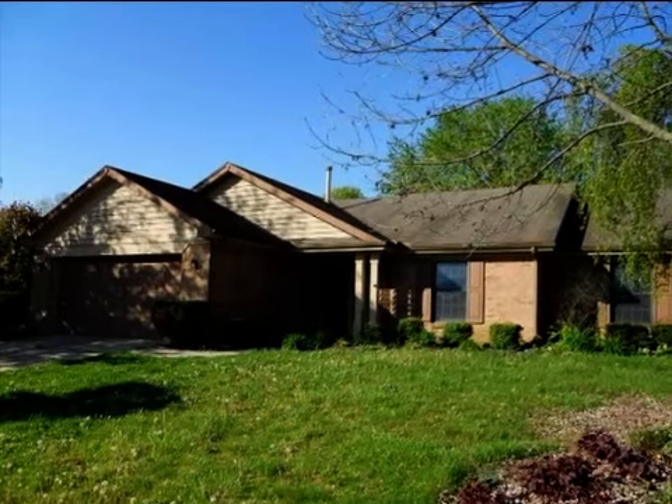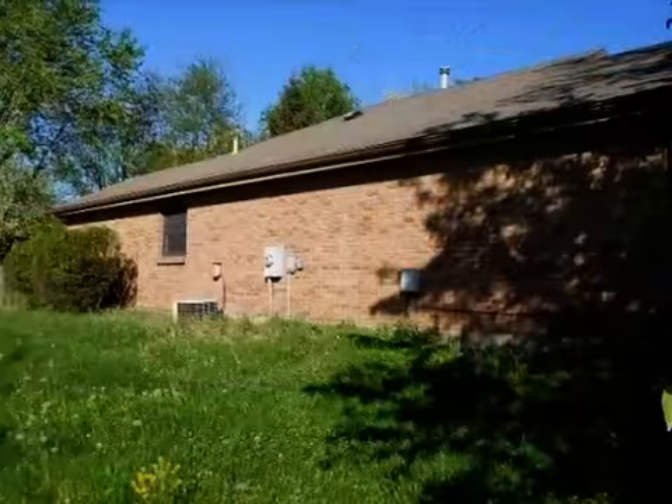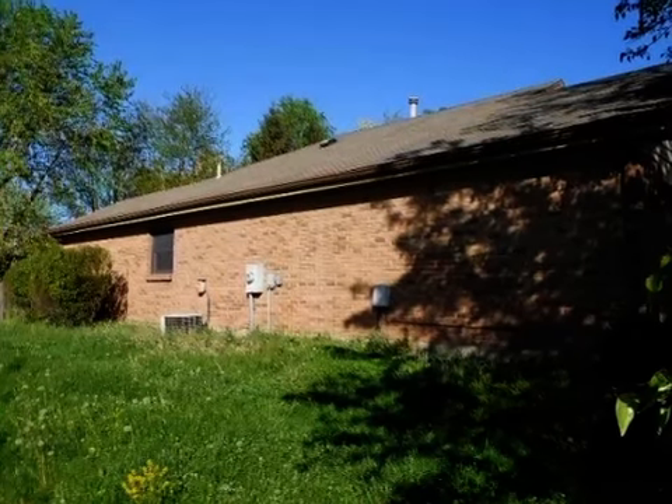This property is a three-bedroom, two full baths, ranch. This property is listed for $129,000.